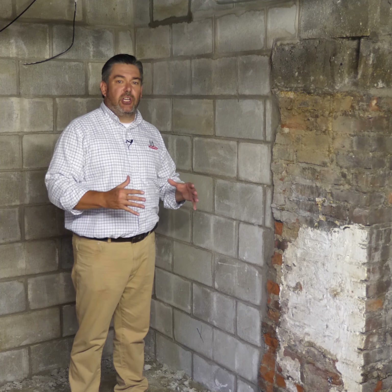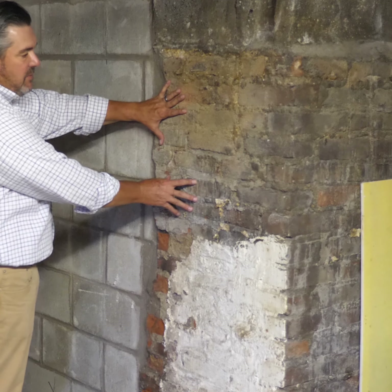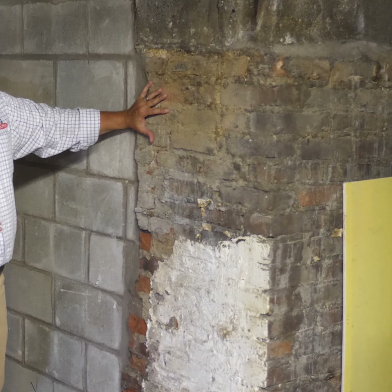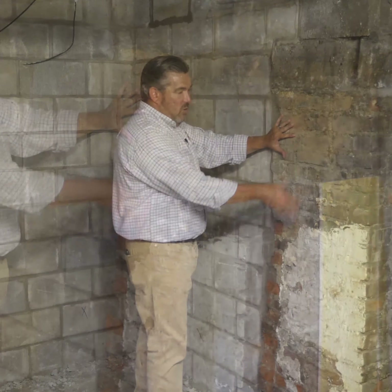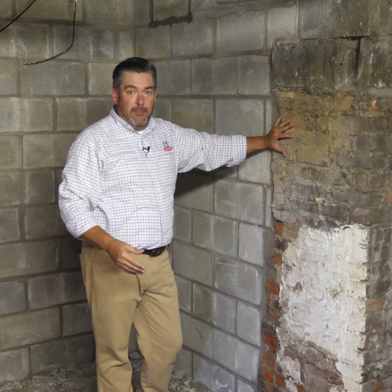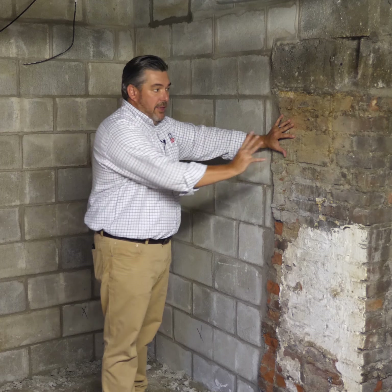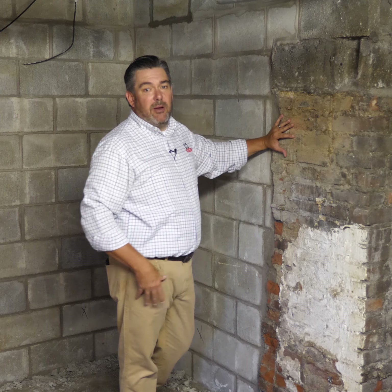Now that we're down inside the basement, it really gives you a good look at what we were working with. This section of the basement wall is the original wall built in the early 1900s to the early 1920s — a full brick foundation with a couple of rows of concrete block on top. Over the years this section of wall has held up much better and was deemed that it didn't need to be replaced.